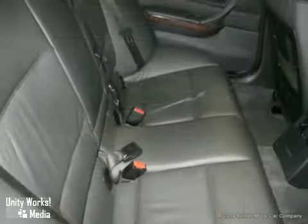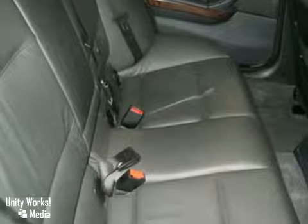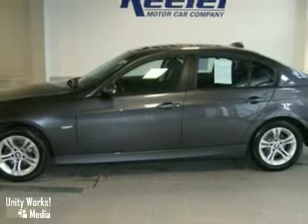As with all of our vehicles, it's Carfax certified. Stop by, take it for a test drive, and see for yourself. For more information, please call us at 518-785-4197.